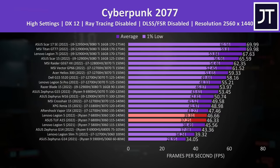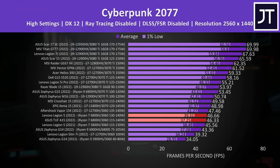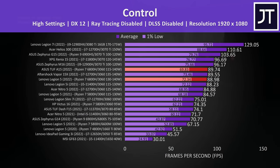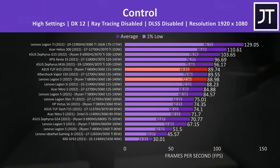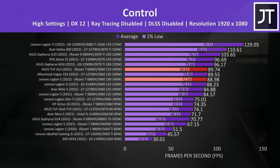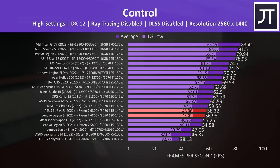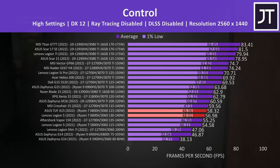The 1% low gap closes a bit at the higher 1440p resolution, though the A15 was still a little behind, but the average FPS difference is even closer. The TUF A15 was also a little behind in 1% lows in Control at 1080p, though its average frame rates were slightly ahead of the Legion. At 1440p the difference again gets smaller, and the TUF was about 1 FPS ahead of the Legion — really not much of a difference at all.